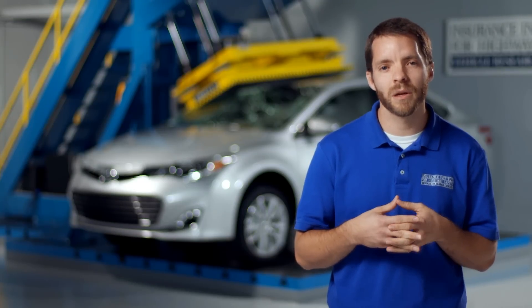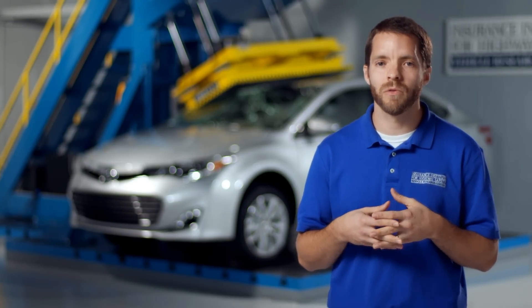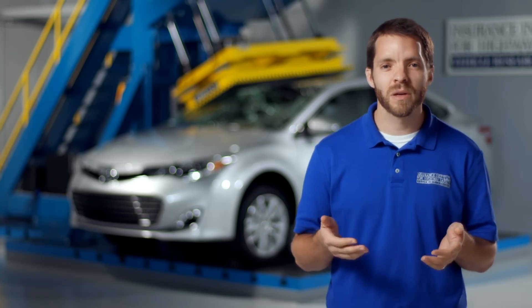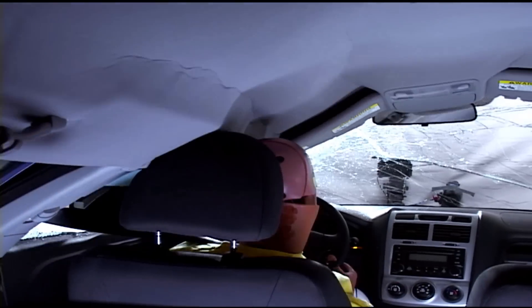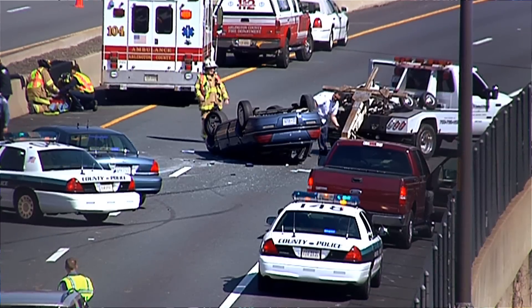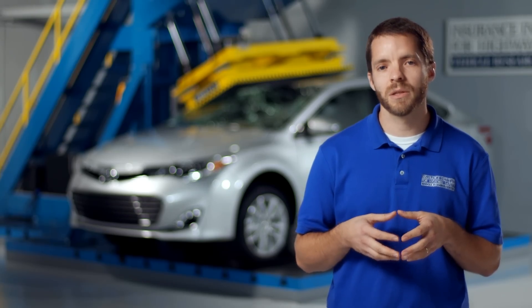A few years ago, one of the big projects that I started working on was to look specifically at rollovers. There are a few reasons that it's important to have a strong roof in a rollover crash. The main one is just to keep the survival space — the occupant compartment — intact. You want to absorb the forces of the crash and the energy without having to deform the occupant space, so that there's room inside for the restraints to do their job.